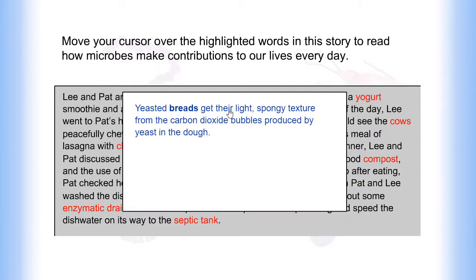Yeasted breads get their light, spongy texture from the carbon dioxide bubbles produced by yeast in the dough.